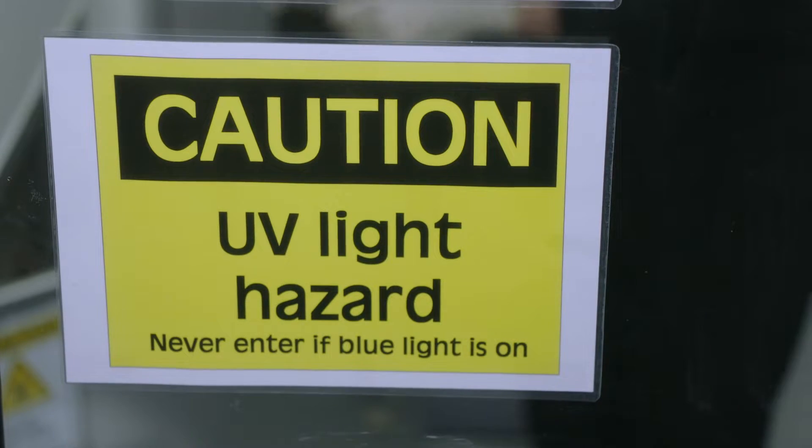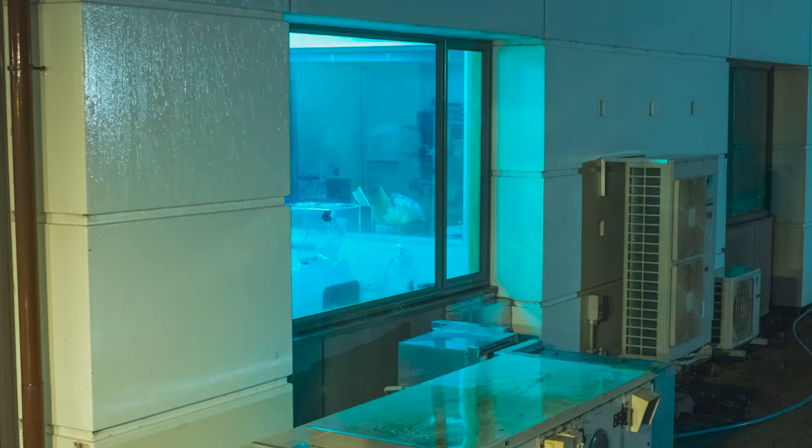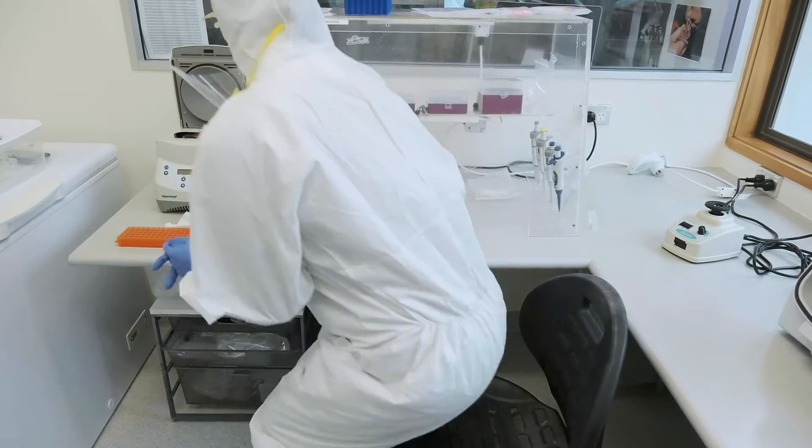The other piece of technology we use to keep the lab clean is ultraviolet lights in the ceiling. These are on sensors so that they can't come on when someone's in the lab, but they're also on a timer, which means that at about 2am every morning when no one's around, they'll come on for about one to two hours and sterilize all the surfaces in the lab.